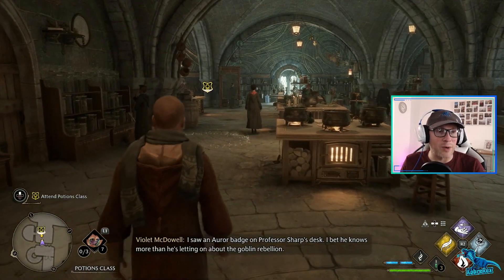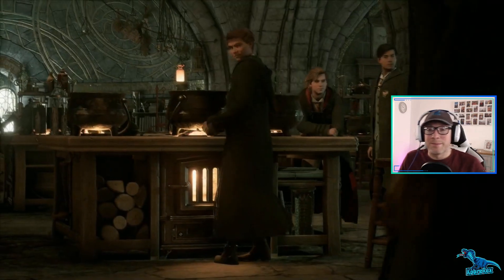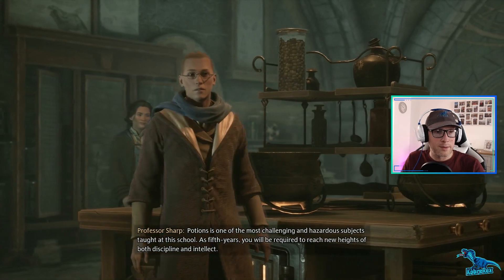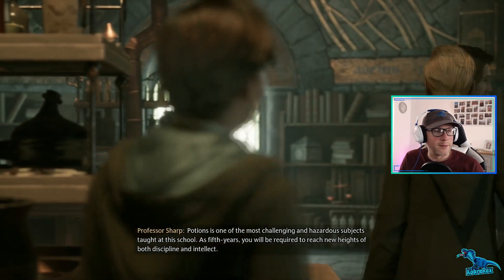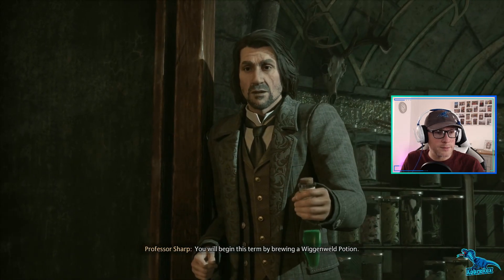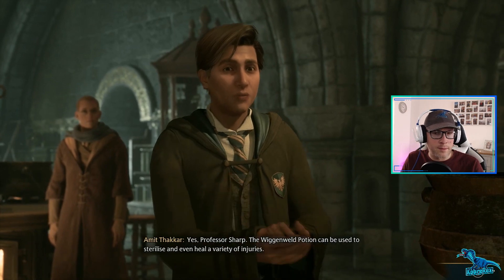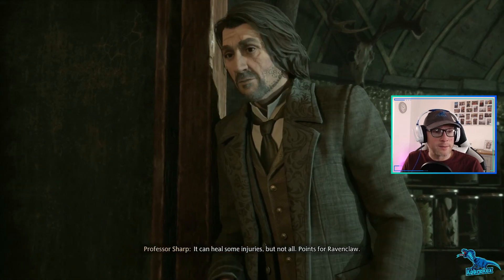Don't worry about Hogsmeade, I had that covered. Potions class, here we go. Goblin rebellion... okay. Potions is one of the most challenging and hazardous subjects taught at this school. What am I wearing? As fifth years you will be required to reach new heights of both discipline and intellect. You will begin this term by brewing a Wiggenweld Potion. Mr. Takar, can you tell us why this particular potion might come in handy? Yes, Professor Sharp - the Wiggenweld Potion can be used to sterilize and even heal a variety of injuries.